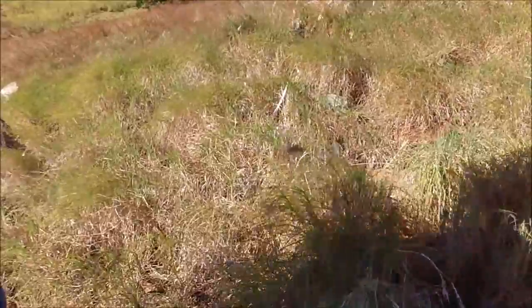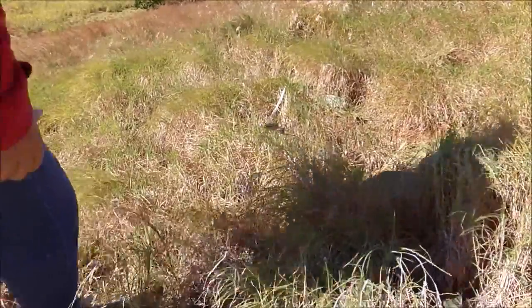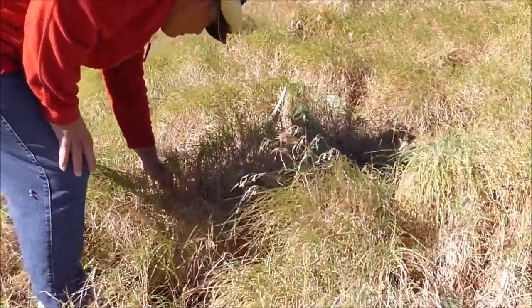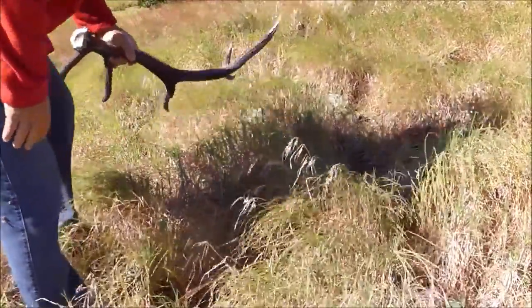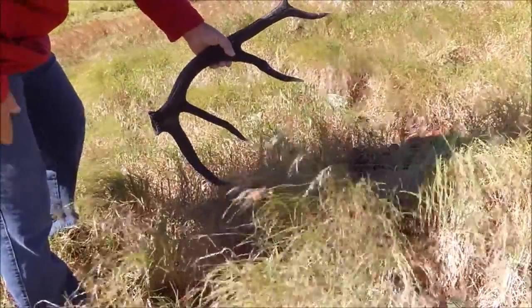What's that? Oh, I thought it was a snake. Look at that — a deer antler!